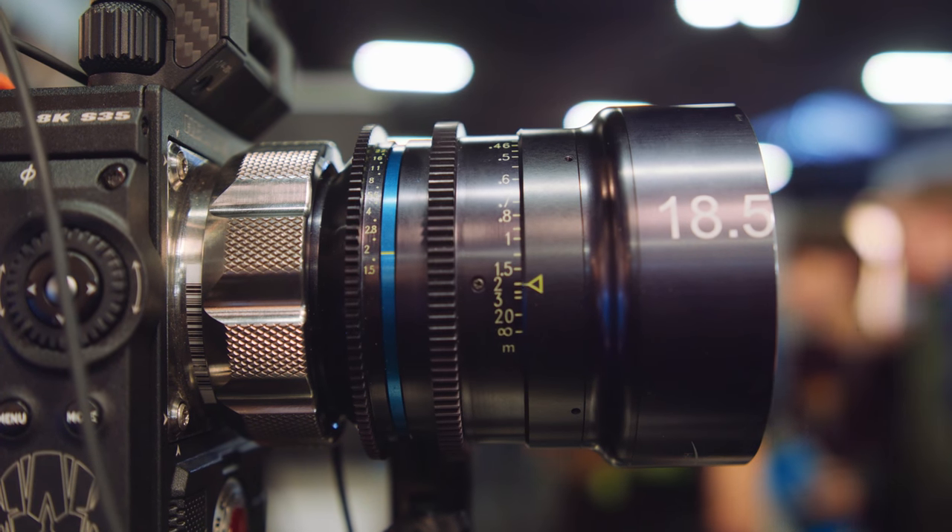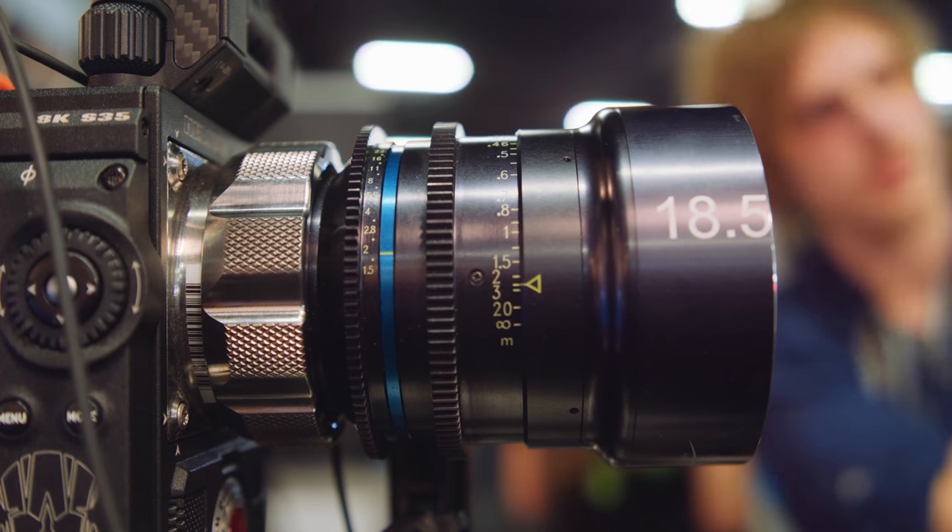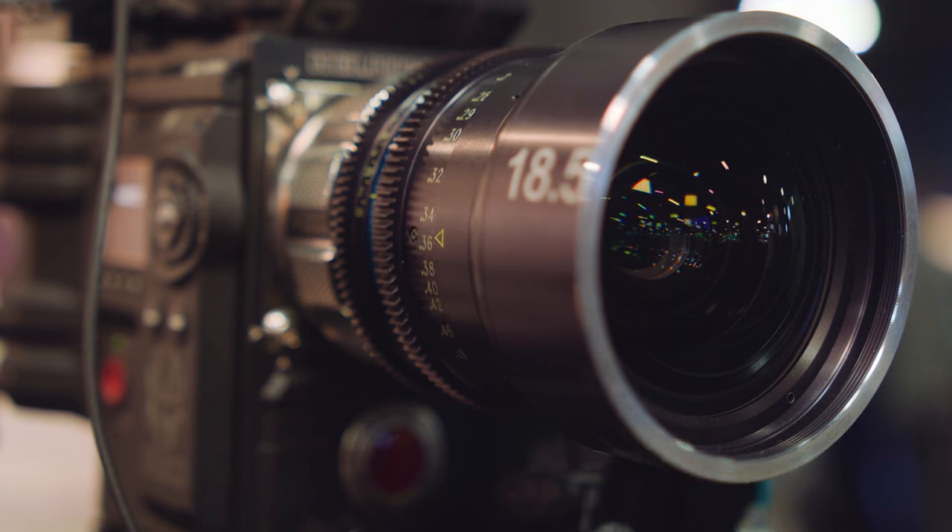It basically incorporates three functions in one lens that has not really been offered before: wide-angle, VistaVision coverage - full-frame basically - and high-speed, T1.5. The T1.5 is phenomenal. Nobody else has got that, at least not in a VistaVision lens.